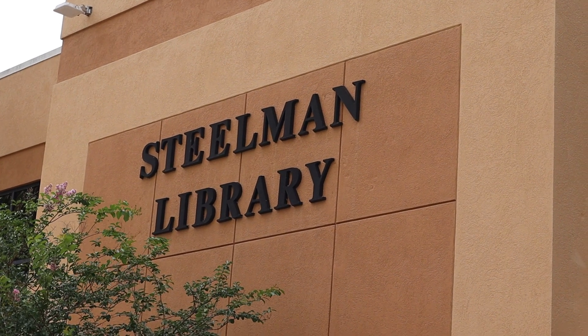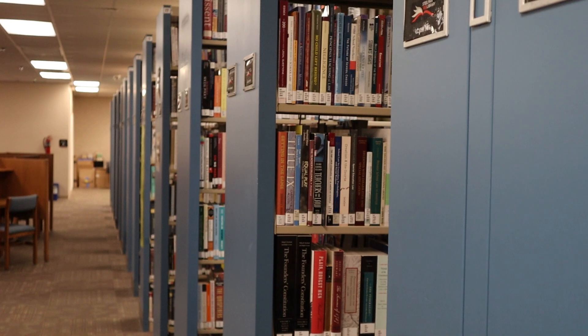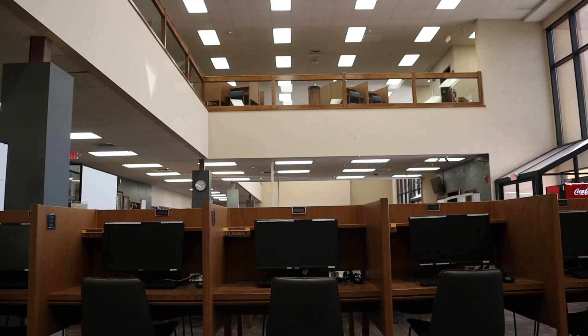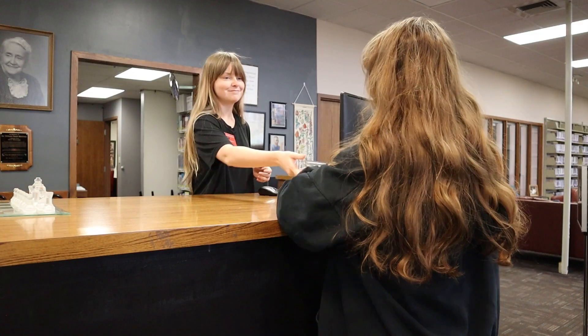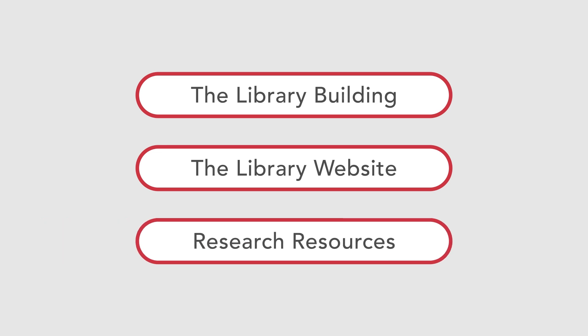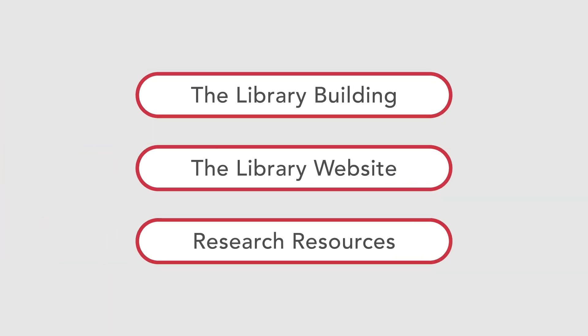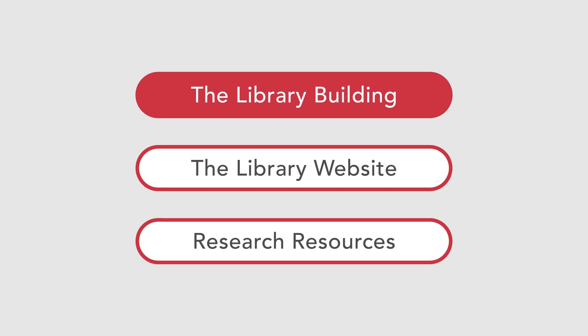Welcome to Southeastern University Steelman Library. At the Steelman Library we work hard to make quality information and resources readily available to our students. In this three-part core series we would like to give new students an overview of everything the library has to offer. Whether it's finding sources for a research paper or printing a poster, the Steelman Library has something for you. While the next two videos will cover our online resources, let's first talk about some of the in-house services at the Steelman Library.